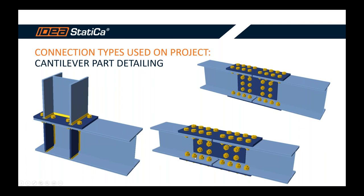We also used IDEA StatiCa as a double-check of our Eurocode calculations for standard splicing connections of the trusses — to verify our manual calculations were correct. Not all connections were tricky, and it was good that at the end of the design phase there were also simpler connections to solve.